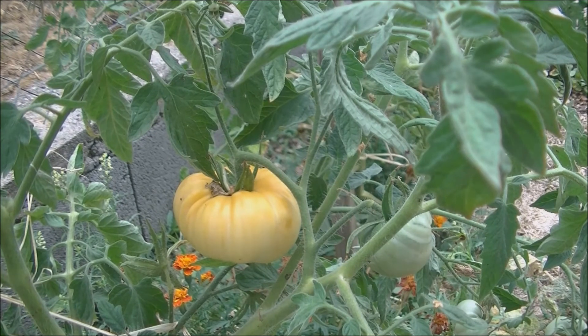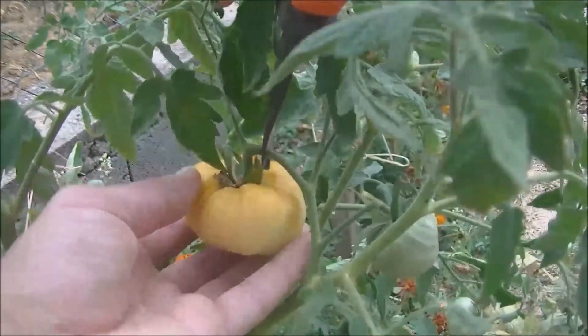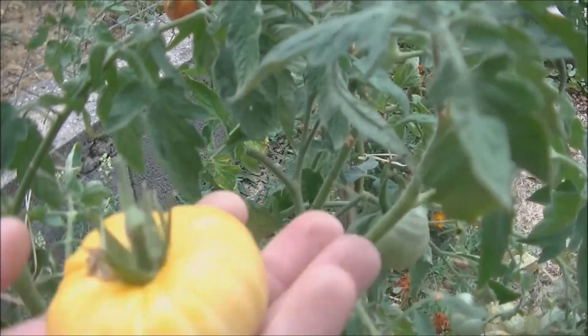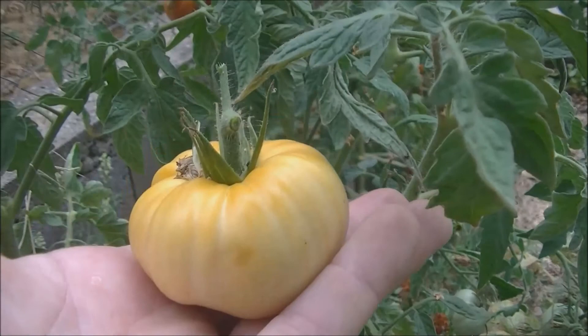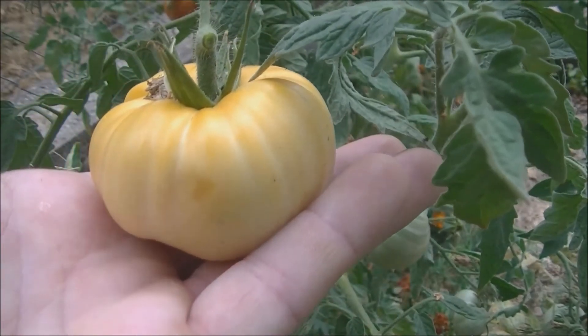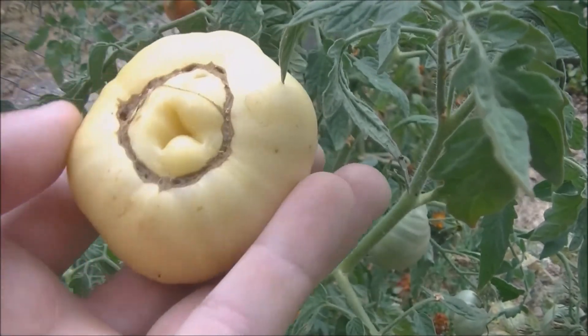So this is the Beauty Blanche — we are going to collect it. As you can see here, it is a small caliber.